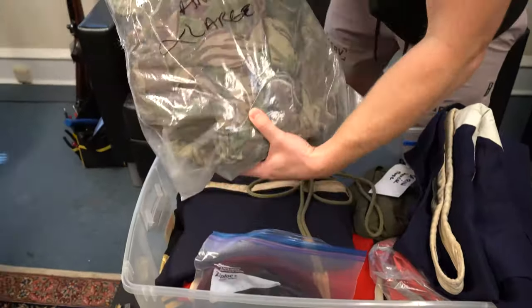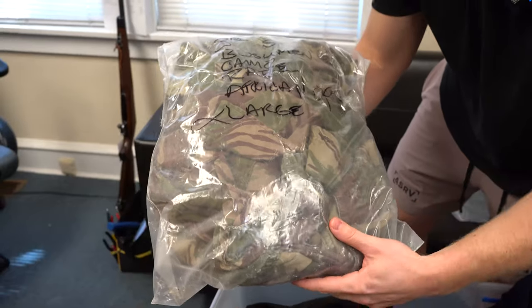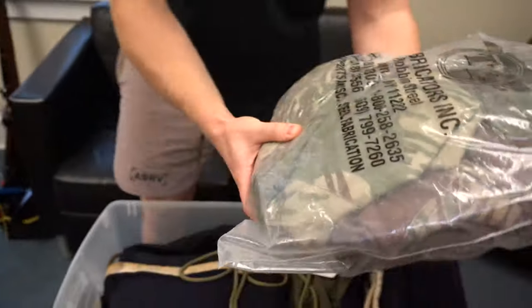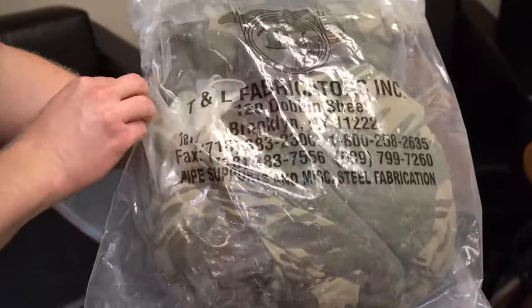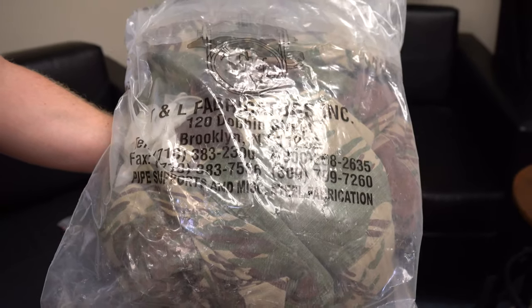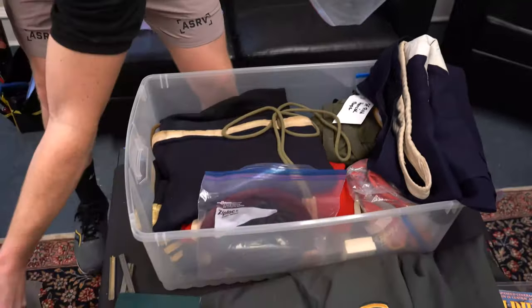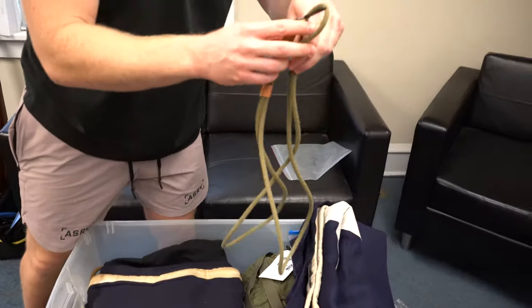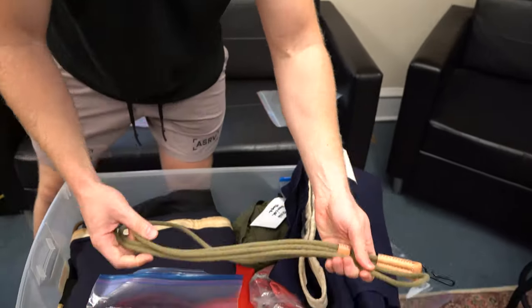This is a camouflage jacket of some sort - it's still wrapped in plastic. I'm not sure if this label pertains to what's inside, but it looks like a camouflage covering of some sort. There's also a lanyard - this goes for the 1911 or really any sidearm that you have. Nice canvas lanyard.